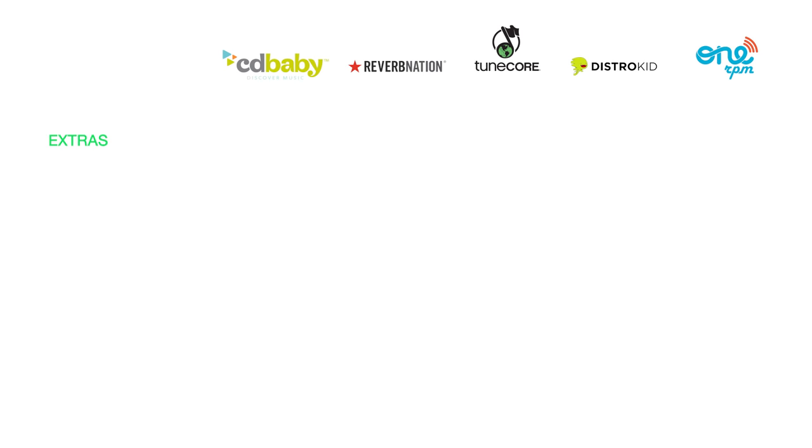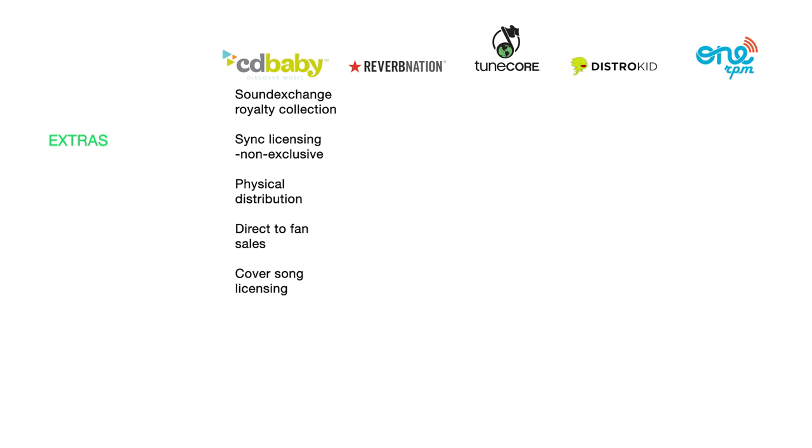Extras. CD Baby provides SoundExchange royalty collection, sync licensing (non-exclusive), physical distribution for CDs and vinyl (they take $4 from every physical sale regardless of price), direct-to-fan sales through their website (where they take 15% instead of 9%), and cover song licensing where they handle all the licensing so you just worry about getting paid.